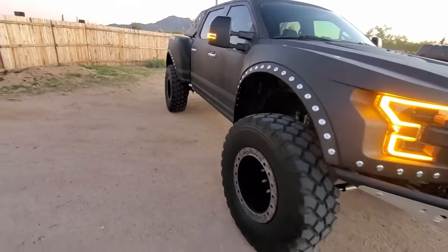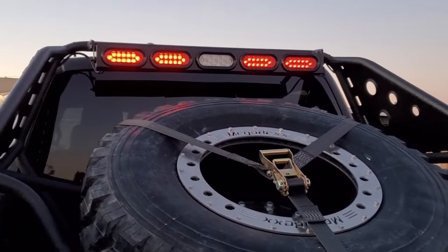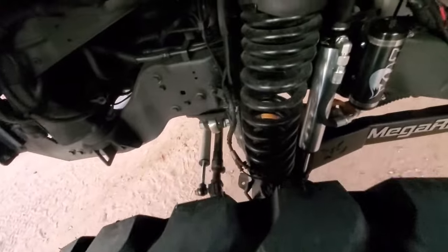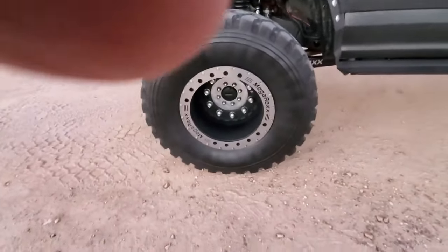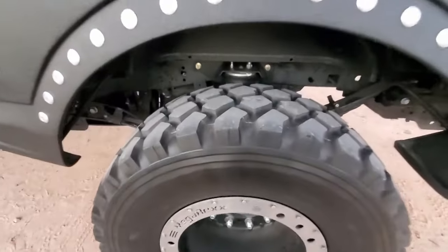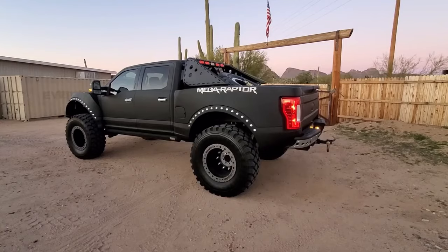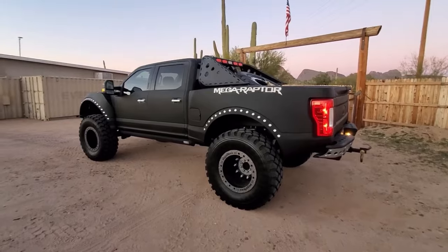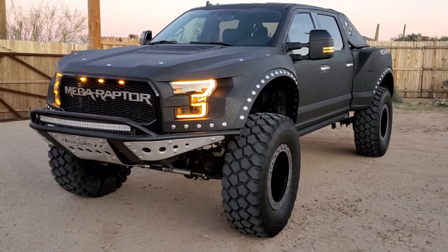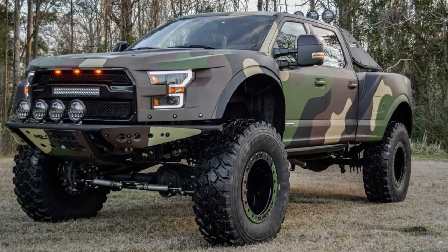The F-250 Megaraptor features a substantial 4.5-inch lift kit, a fiberglass hood and fenders, a distinctive custom grille and bumper, and eye-catching 20-inch military wheels paired with robust 46-inch Michelin XL tires. The truck's aesthetic is completed with a tilt-action front end. The Power Stroke engine delivers an impressive 475 horsepower and a whopping 150 pounds-feet of torque, ensuring the Megaraptor packs a serious punch on the road.